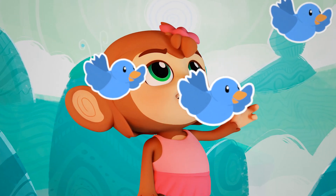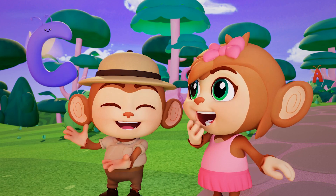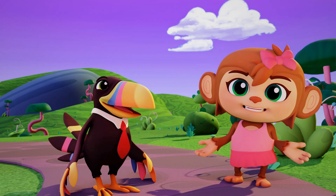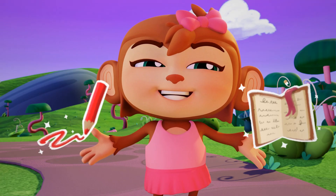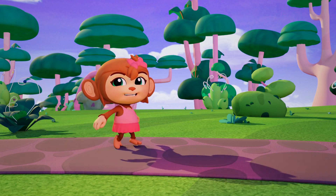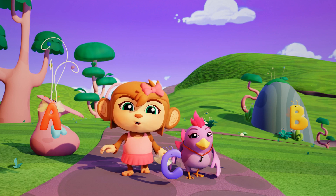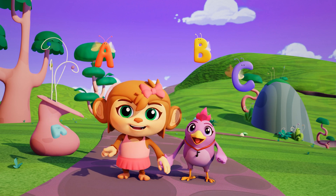Hey, look! A, B, C. Letter sounds are the key to understanding words so you can write and read. So the next time that you see the letters A, B, C, you'll know the sounds that they make and you can learn to read.